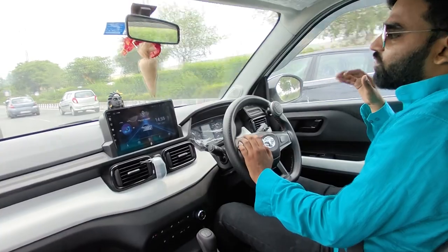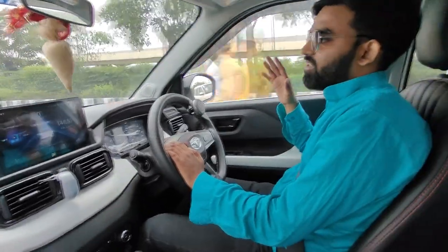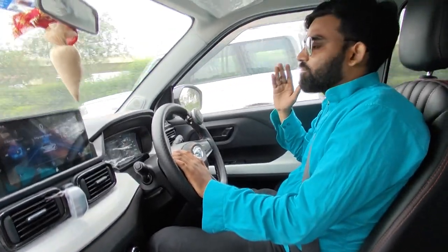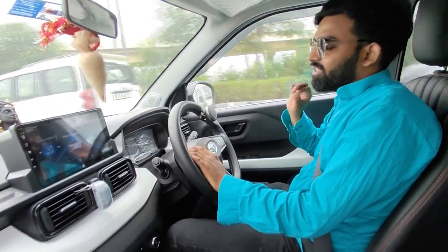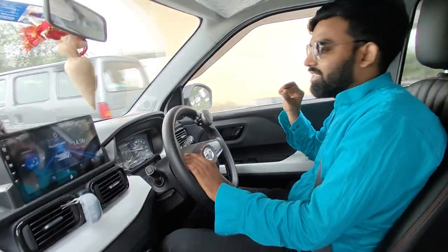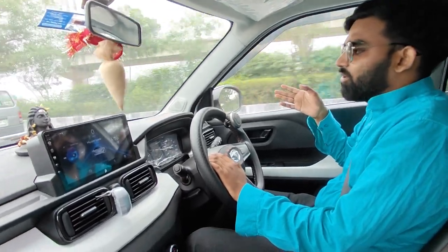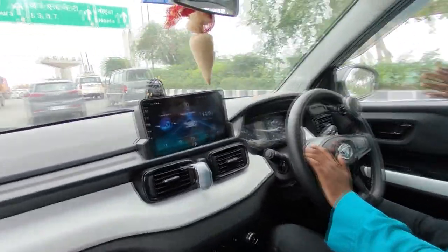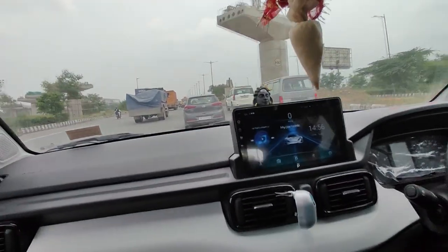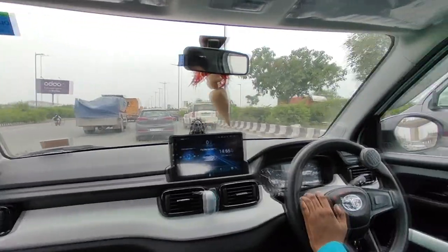First, this car costs 6,50,000. This is the price for now. I am going to buy it for 16J — it costs around 16,50,000. After that, its price has increased a little. This car is petrol, not CNG. The petrol base model is about 6,50,000.